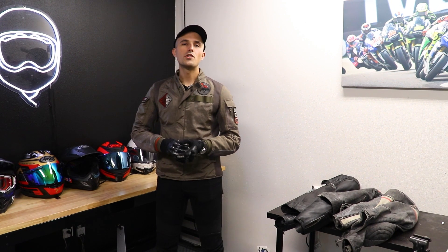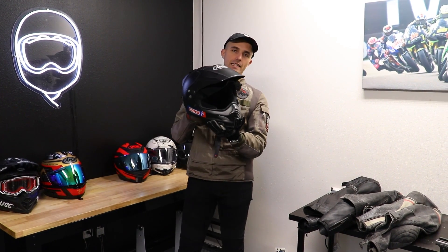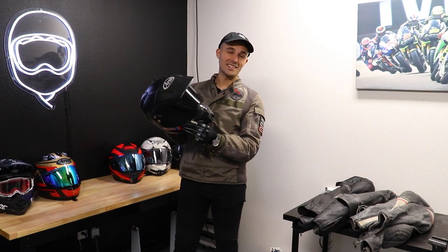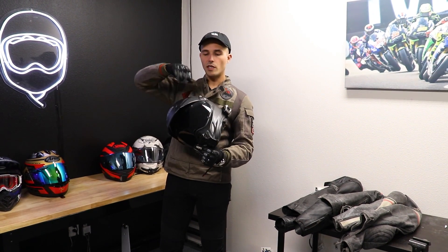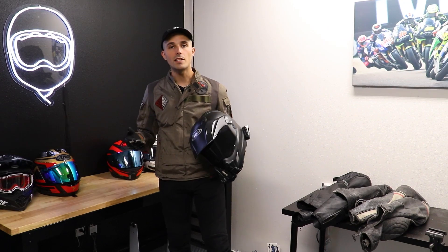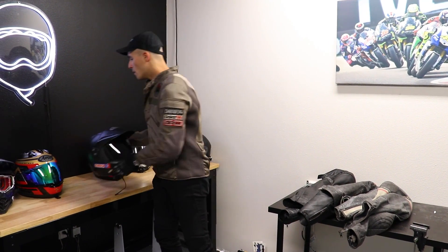Starting off our street section, this is my street gear. I'm going to start off head to toe. My helmet is the Arai XD4 — Arai's flagship adventure-modeled helmet. It's got the peak here, flip-down visor. This is not a pinlock because I live in Texas, so I don't worry about cold weather. It's got a removable system and a Cardo system, which all of our street helmets have because we never know who needs to go out on a bike.